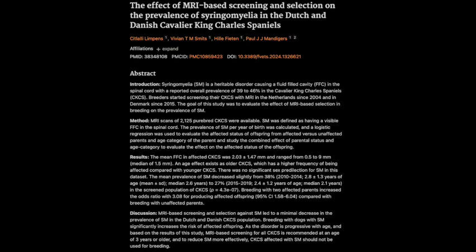Welcome to the Deep Dive. Today we're diving into some really interesting research on syringomyelia — SM — in Cavalier King Charles Spaniels. We've got a paper straight from the Frontiers in Veterinary Science Journal, and it's all about how MRI screening and selective breeding could potentially reduce this neurological condition.